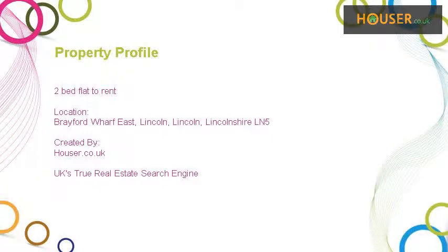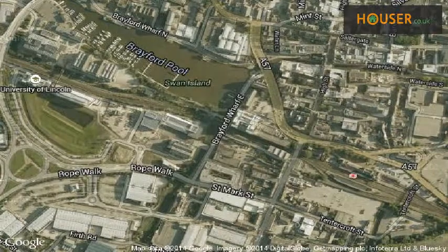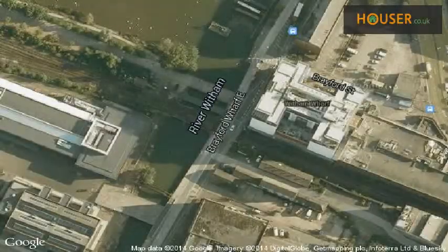UPAD Ltd is pleased to present to the market this 2-bed flat to rent. This property is located on Brayford Wharf East, Lincoln. View this property on map.